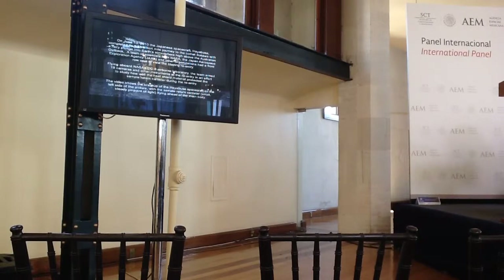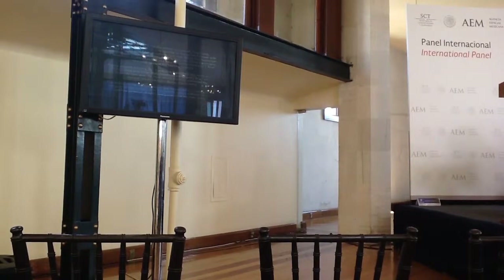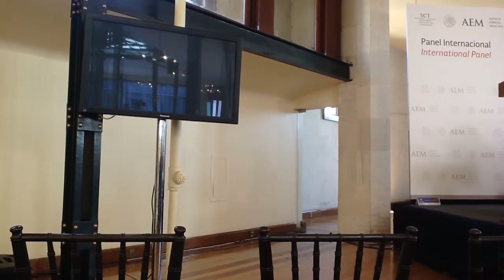This video was taken by NASA from an airplane. The reentry was very bright.